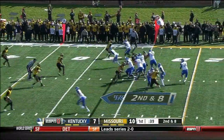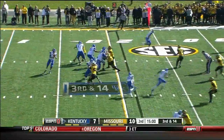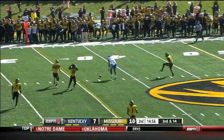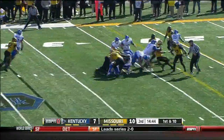When will he go vertical? Second and eight. Pressure and he gets tripped up. Tolls over the middle — nearly picked. For Kentucky, they go back to Jalen Whitlow, and Deshaun Mobley is the running back.